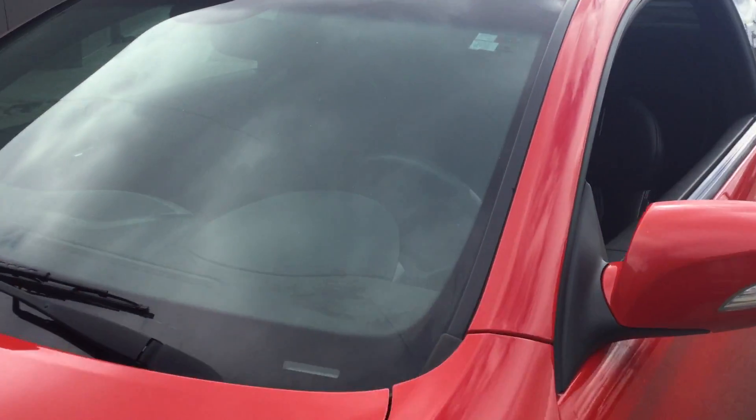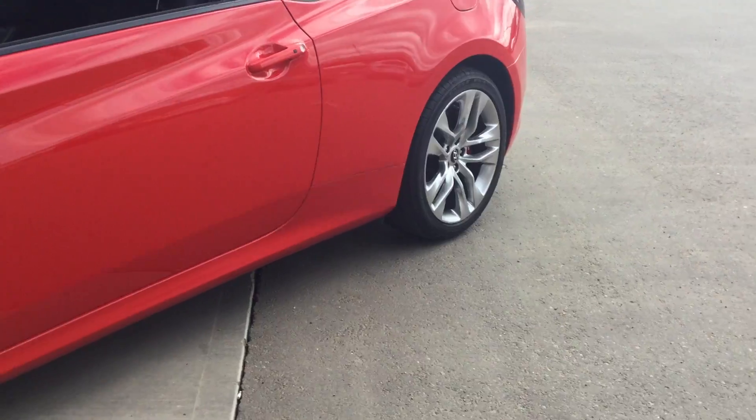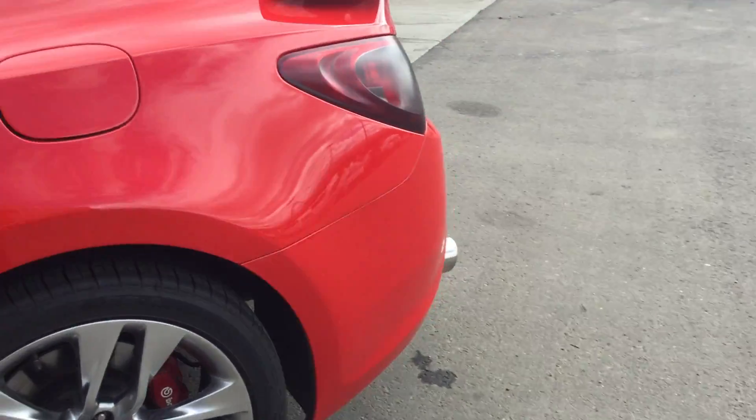Just want to show you a couple things — there's a crack in the windshield, we're going to change that. We're going to fully inspect it and fully detail it. So whoever owned the car, as you can see, had a lot of add-ons on it.